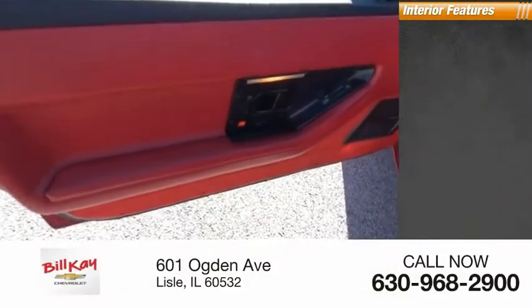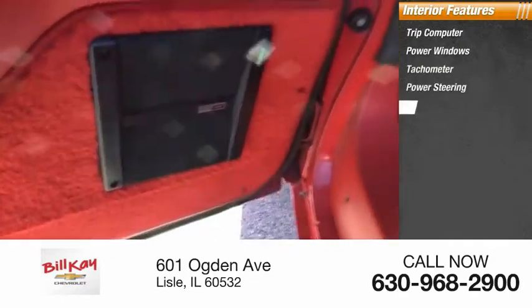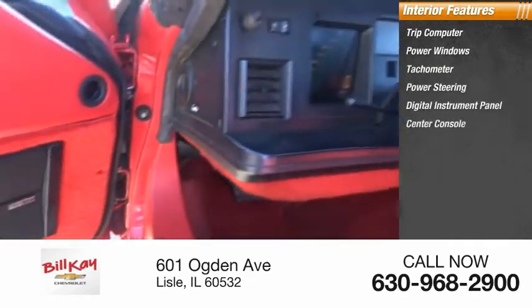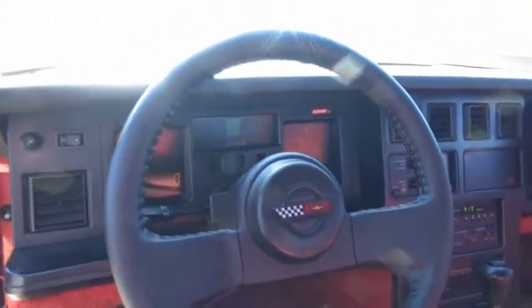Inside you'll find a trip computer, power windows, tachometer, power steering, digital instrument panel, and center console. Is love at first sight really possible? Let us know when you stop in.